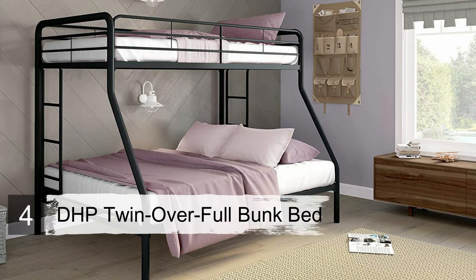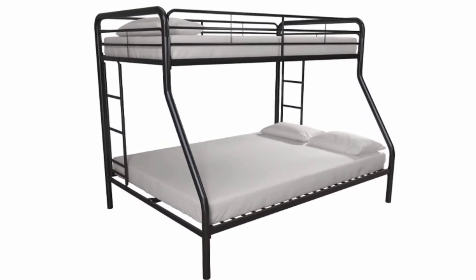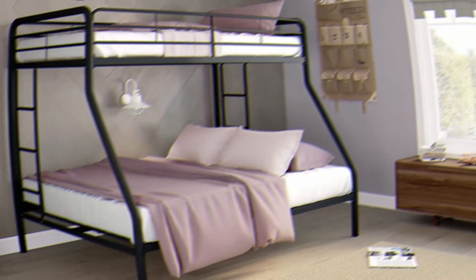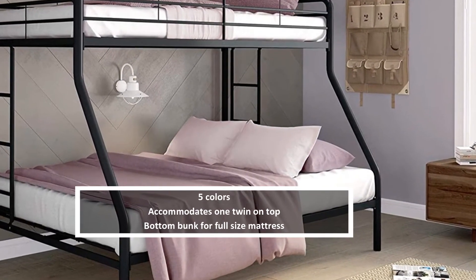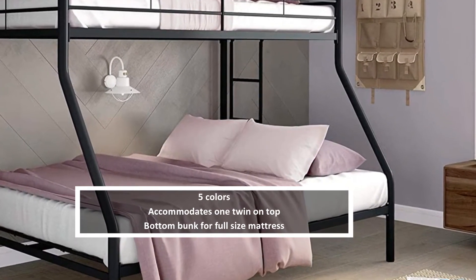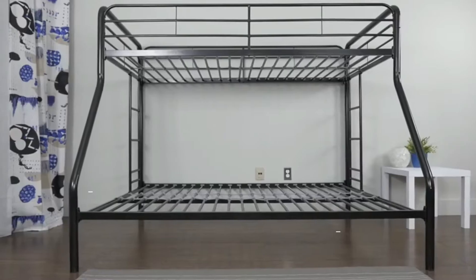Number four: DHP Twin Over Full Bunk Bed. Boasting excellent sleeping options without breaking the bank, the DHP Twin Over Full Bunk Bed is an excellent choice for saving space. You can choose from five colors to easily match the existing decor, and the metal frame promotes sturdiness, durability, and safety.